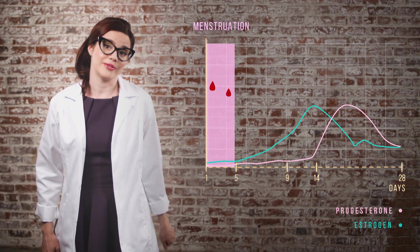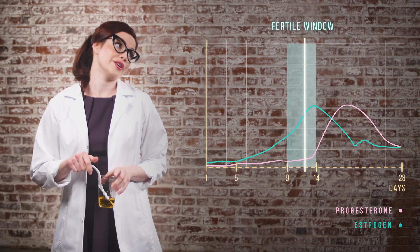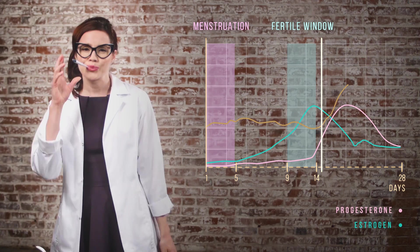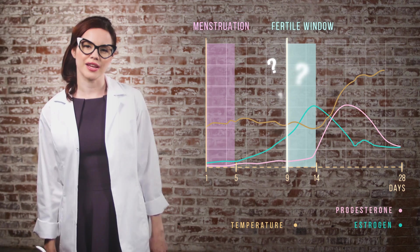How do you know where you are in your cycle? It's pretty obvious when you're at your period. You can pee on a stick to find out when you're ovulating. Your body temperature can tell you when you've ovulated. But there's no easy way to know when you're at the very beginning of your fertile window.